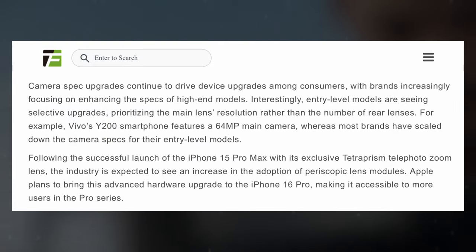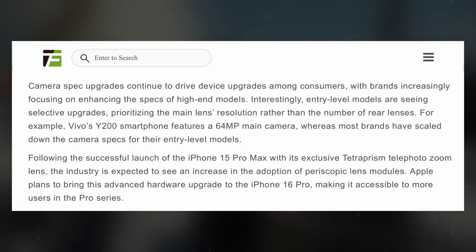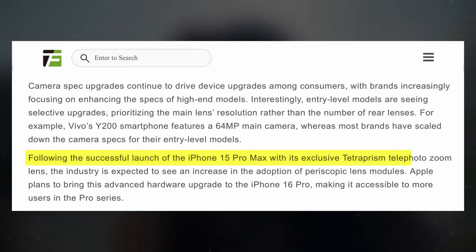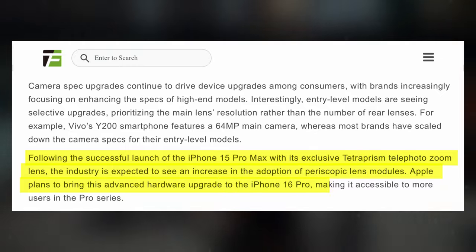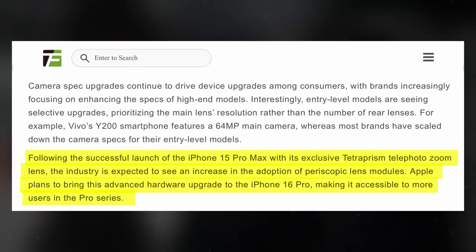The report further asserts that Apple aims to democratize the use of Tetraprism telephoto cameras by integrating them into both variants of the iPhone 16 Pro. The report states the industry foresees a rise in the adoption of periscopic lens modules, and Apple plans to extend this state-of-the-art hardware enhancement to the iPhone 16 Pro, thereby broadening its availability within the Pro series.